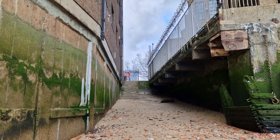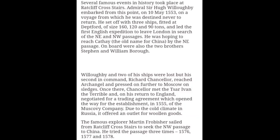I hope you all enjoyed this one. Take care, thanks very much for watching. As you can see, with Ratcliff Cross Stairs, several famous historical events took place. Admiral Sir Hugh Willoughby embarked from this point on the 10th of May 1553, on a voyage from which he was destined never to return. He set off with three ships fitted at Deptford of 160, 120, and 90 tons. He led the first English expedition to leave London in search of the North East and North West passages, hoping to reach Cathay — the old name for China — by the North East Passage. On board were the two brothers Stephen and William Burra.